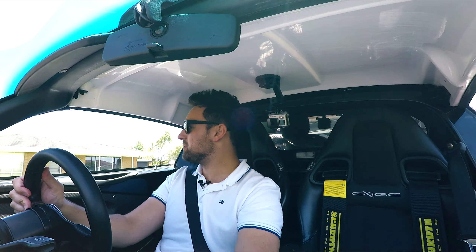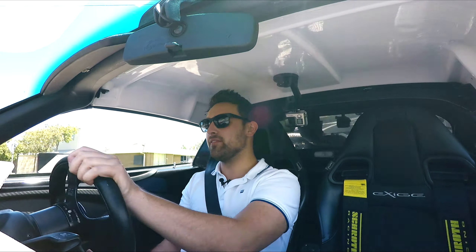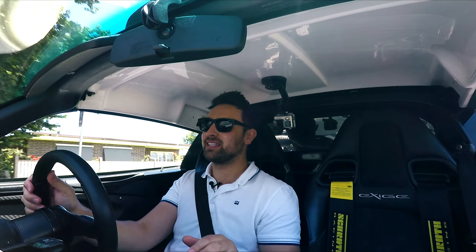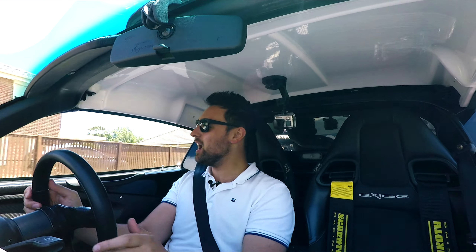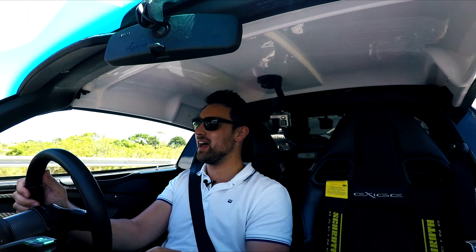Hey everybody, welcome to another episode of Talk the Talk. Today I'm driving Rodney's 2007 Lotus Exige S. Now before the cameras came on, I've been driving this thing around for about 10 minutes. My back's already hurting, I'm already sweating, I'm already half deaf, but for some reason I already fucking love this car. This car's all what I'm about - raw driving experience - and it is amazing, but we'll get into that a little bit later.